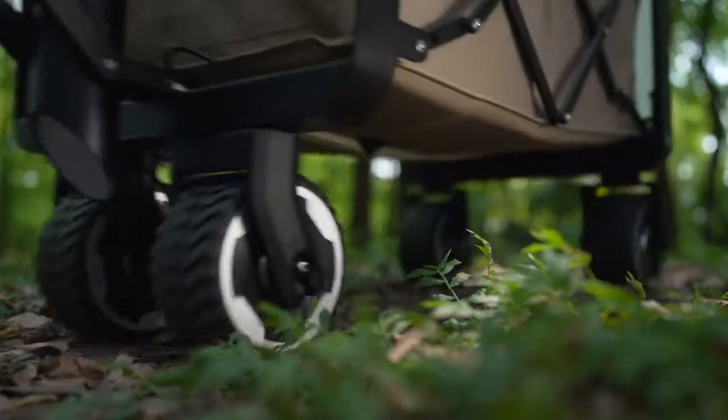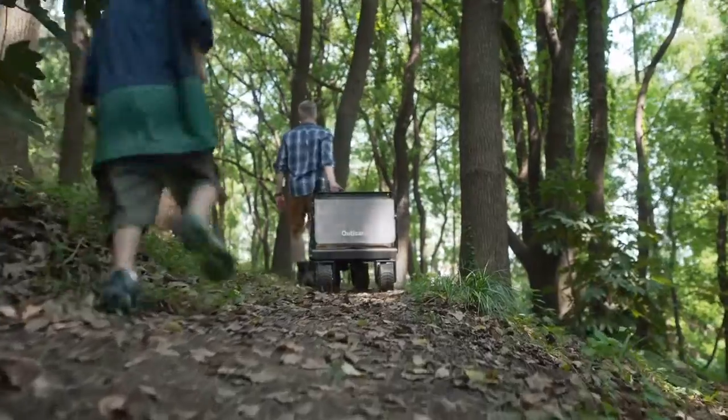Introducing the Outisan E-Wagon — the world's first electric utility wagon.